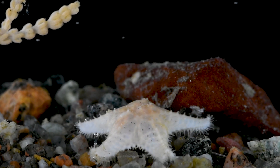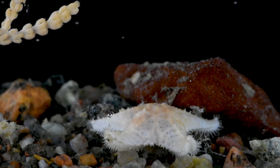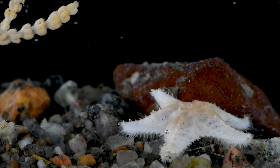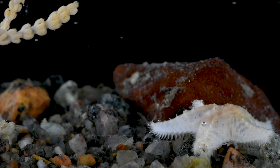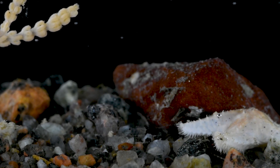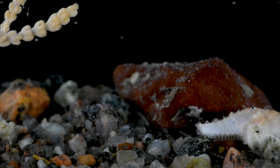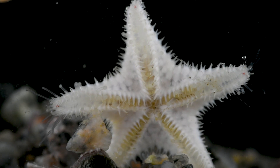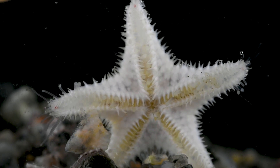Echinoderms like this sea star have a hydrostatic skeleton. This means they pump water to different parts of their body in order to move. By channeling the flow of water into hundreds of small tube feet, this sea star is able to deftly navigate the rocky terrain. These delicate appendages reach out, probing the surroundings and propelling it forward.